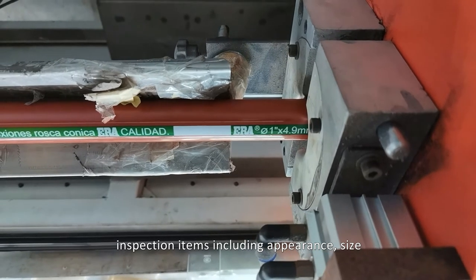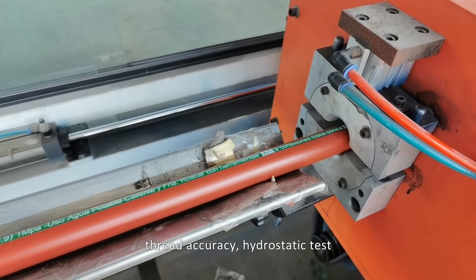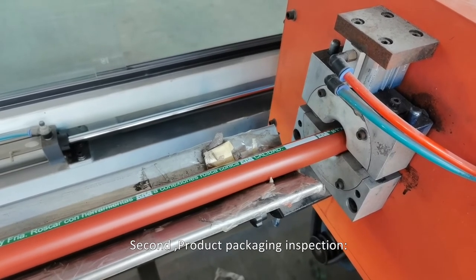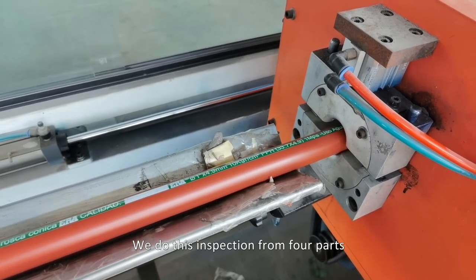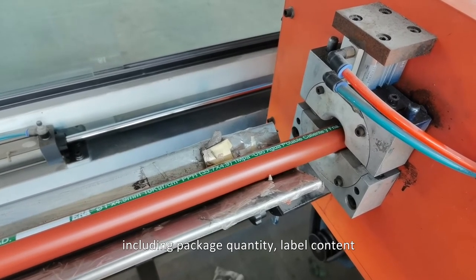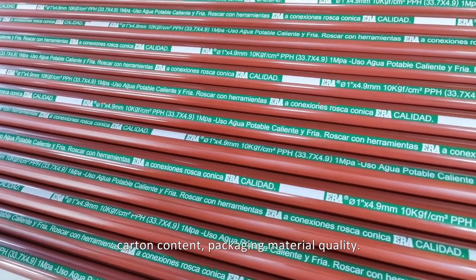Inspection items include appearance, size, thread accuracy, and high drastic test. For product packaging inspection, we examine four aspects: package quantity, label content, carton content, and packaging material quality.